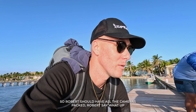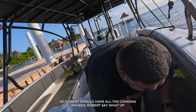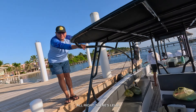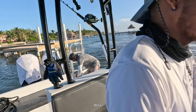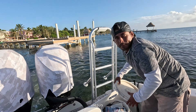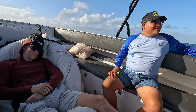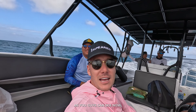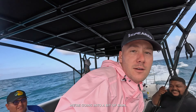We're just getting the boat organized. Robert has all the cameras packed — there's Robert, and there's Leilo. Let me introduce you to who's going to be taking us over to the Blue Hole: we've got Will and Mr. Jesus.